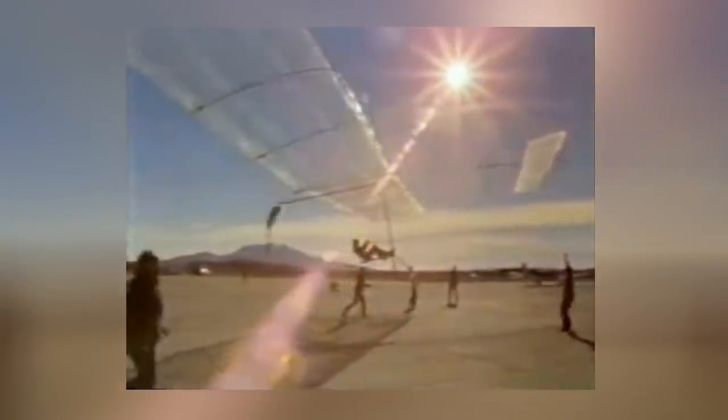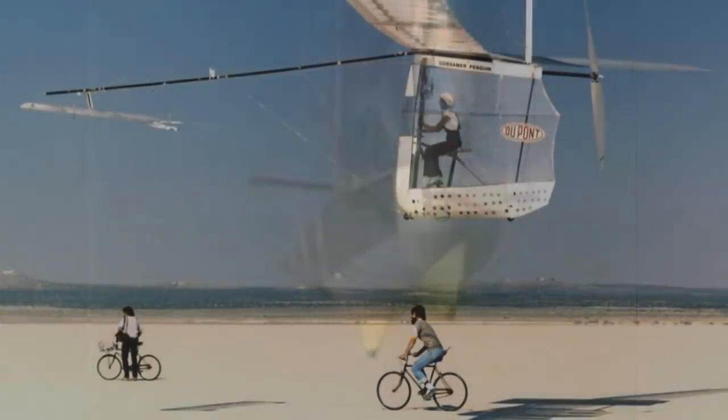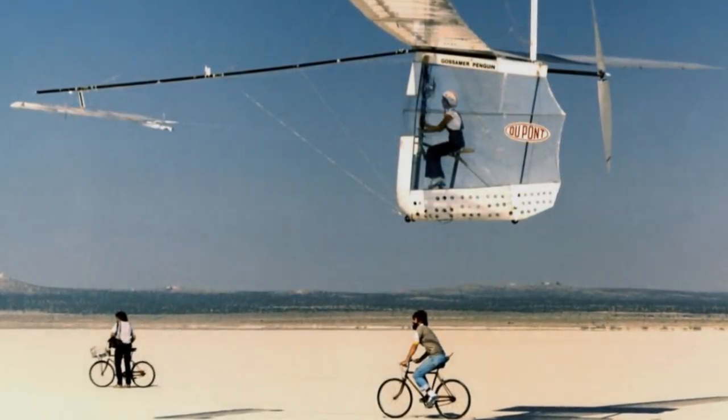On June 12, 1979, the Gossamer Albatross became the first human-powered aircraft to fly across the English Channel. The flight lasted two hours and 49 minutes and covered 22.5 miles between England and France. For this accomplishment, the Albatross team won their second Kramer Prize for human-powered aircraft. McCready's team ended up building two Albatrosses — the backup plane was jointly tested as part of the NASA Langley Dryden Flight Research Program and was also flown inside the Houston Astrodome, marking the first ever controlled indoor flight by a human-powered aircraft.